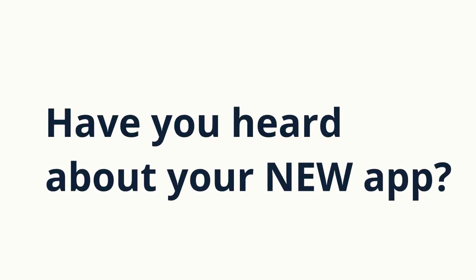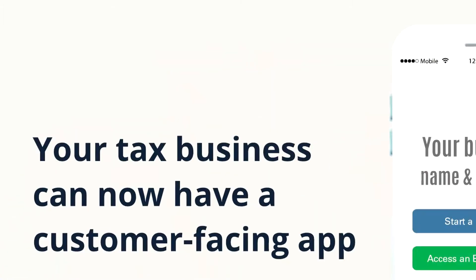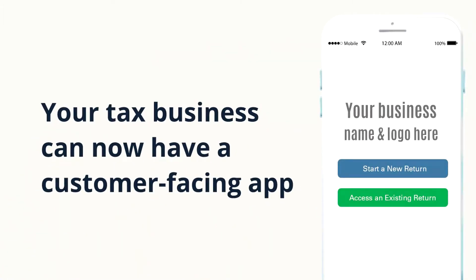Have you heard about our new app? Spoiler alert, it's awesome! Your tax business can now have a customer-facing app. Here's how the app works.